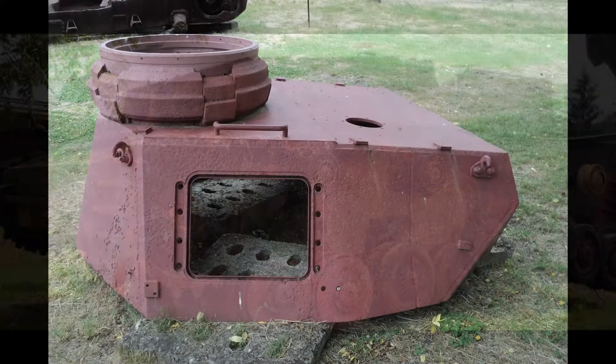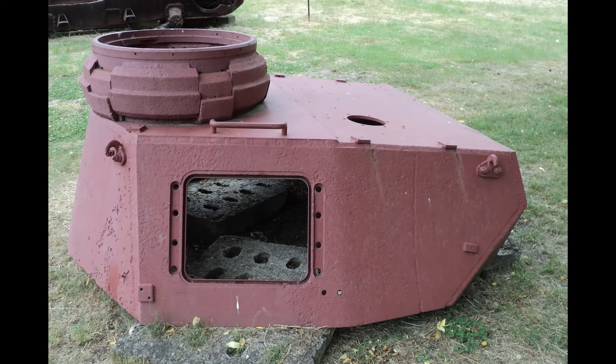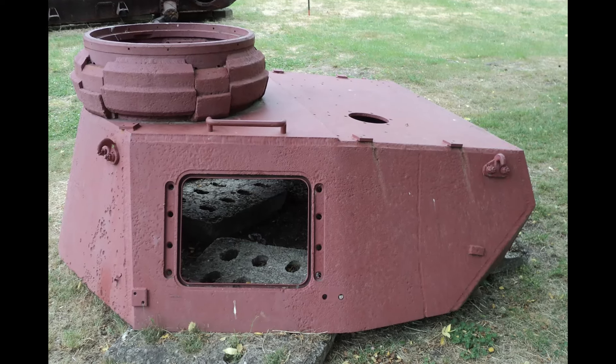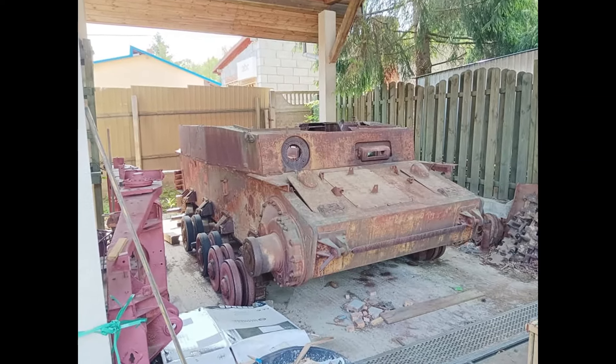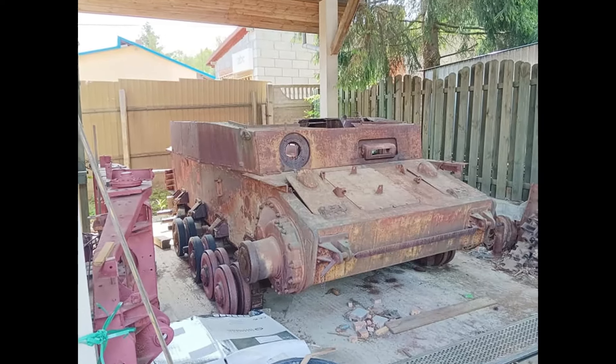As a symbol of the power of German military engineering, the Panzer IV remains an important object of historical and collector interest. Its wreck in Olszkin is a valuable part of World War II heritage. The tank is currently being restored by the association working with the White Eagle Museum in Skarżysko-Kamiena.